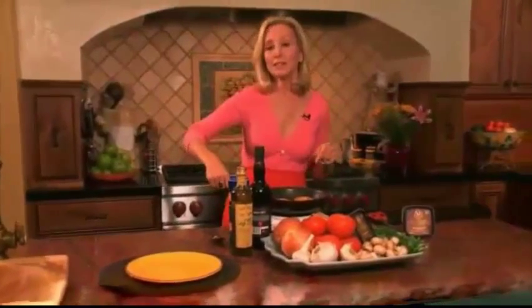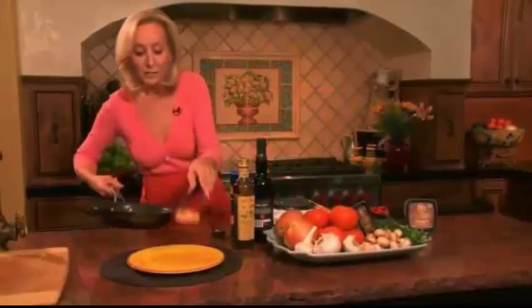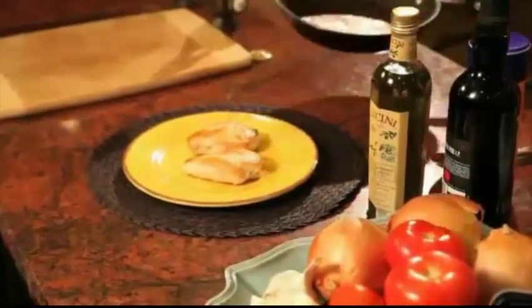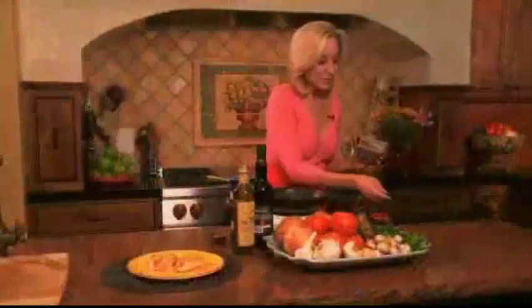My chicken breasts are already grilled and I'm just going to set them on the plate to rest while I make my sauce. This is Fortune's Finishing Touch Sauce, Marsala and Mushroom Sauce, and you can find it in your meat or seafood department.